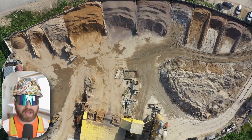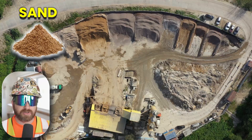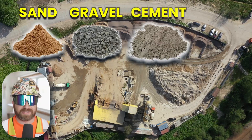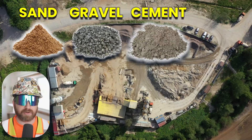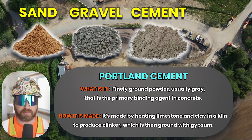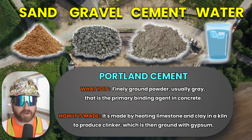Concrete is a composite construction material made of four ingredients: one, fine aggregates such as sand; two, medium or larger aggregates such as gravel; three, cement, which is a binding agent — we can think of cement as the glue that holds it all together. The most common types of cements are variations of Portland cement. And number four, the fourth ingredient is water.